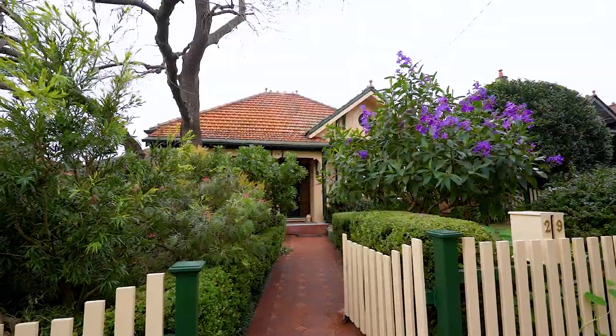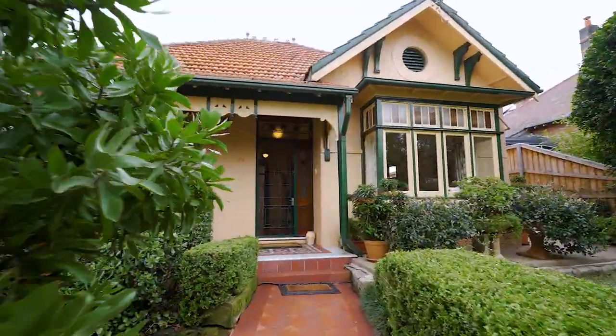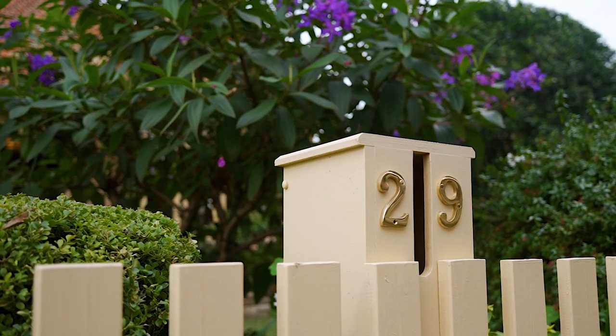I'm Michael Tringali from McGrath Estate Agents and I'd like to welcome you all to our latest offering, number 29 Stanton Road in Haberfield. A stunning Federation home that offers an abundance of accommodation set on beautiful landscaped grounds in a stunning tree-lined street. Handy to everything Haberfield's famous for. Come along, let's take a look — I think you'll love this one.